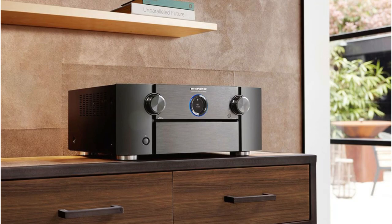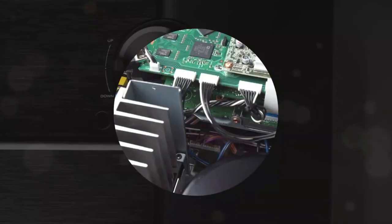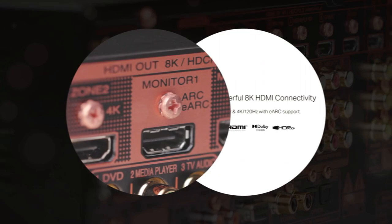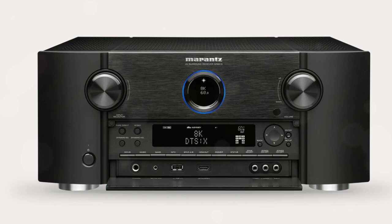Marantz receivers tend to have a similar sound signature and tone because they share the same internal components. As we had tested all of the previous 2020 Marantz releases, we knew more or less what to expect. The front soundstage was just as good as we anticipated. We could really be writing thousands of words here trying to describe the receiver's performance, but to appreciate its real potential, one needs to hear it.